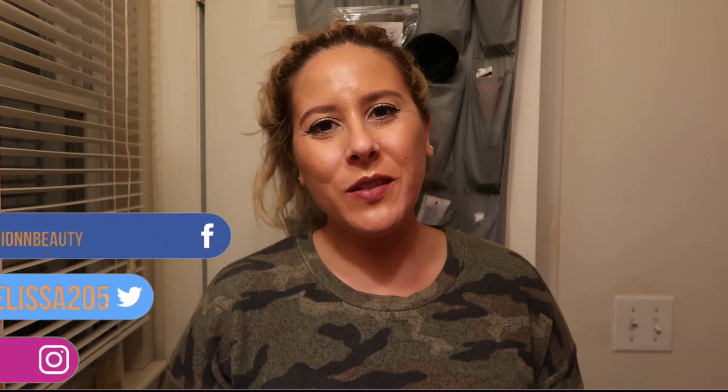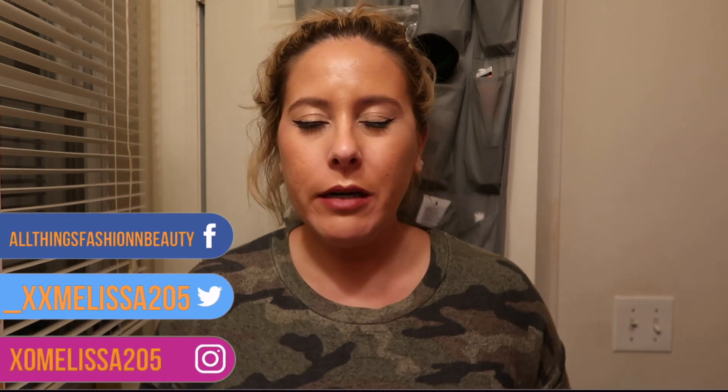Hey guys, welcome back to my channel. My name is Melissa for those of you who don't know. For today's video — I feel like I've done this type of video a lot, but it is one of my most requested videos. I like to keep you guys posted every few months because my skincare routine constantly changes, as I'm always testing out new products, especially for my nighttime routine. During the day I like to use certain moisturizers that keep me pretty matte.